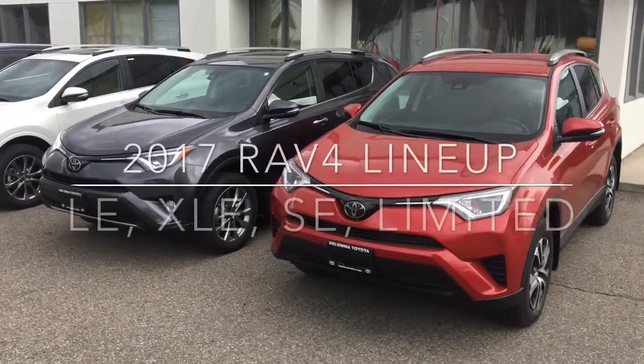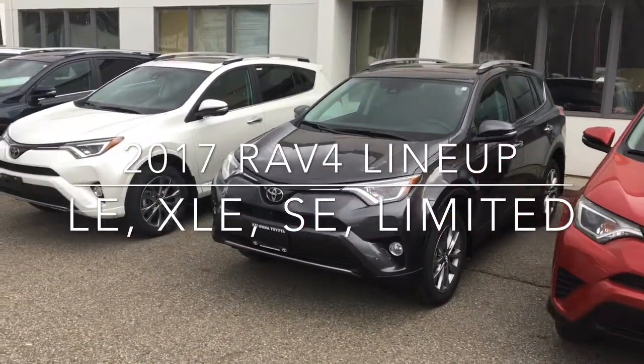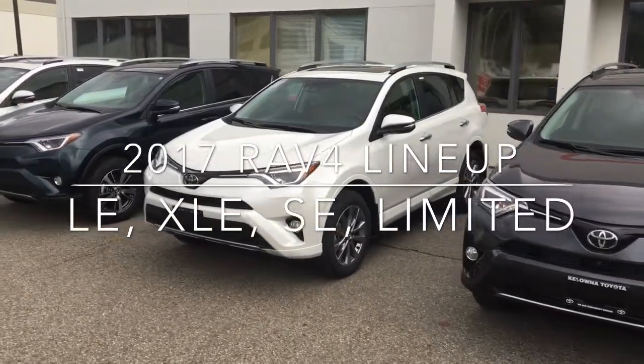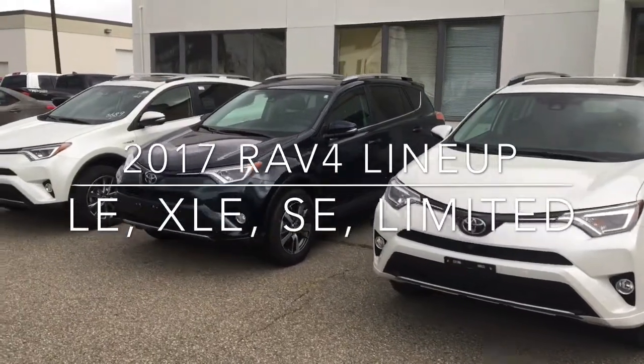At Colonna Toyota, we have your RAV. We have a great selection of 2017 RAV4s, including front wheel drive, all wheel drive, and hybrid versions. Choose from a variety of trim levels, paint colors, and accessories to ensure you get the RAV that best suits your needs.